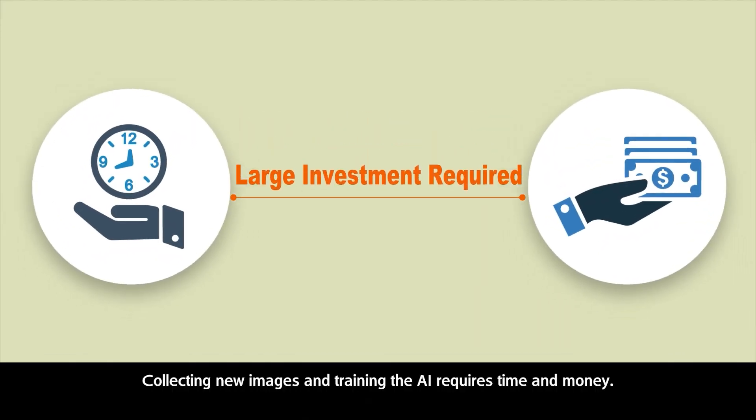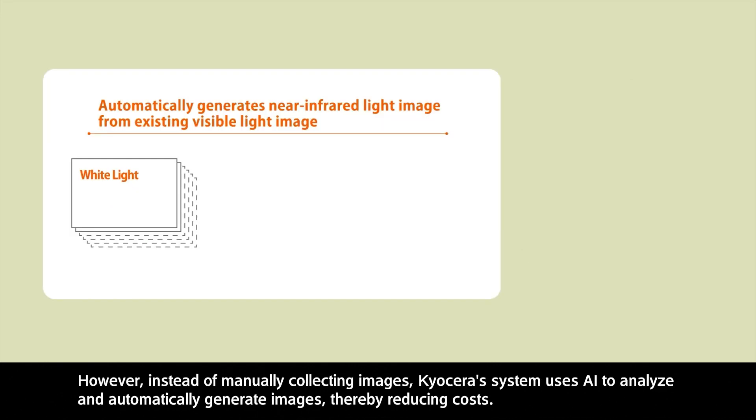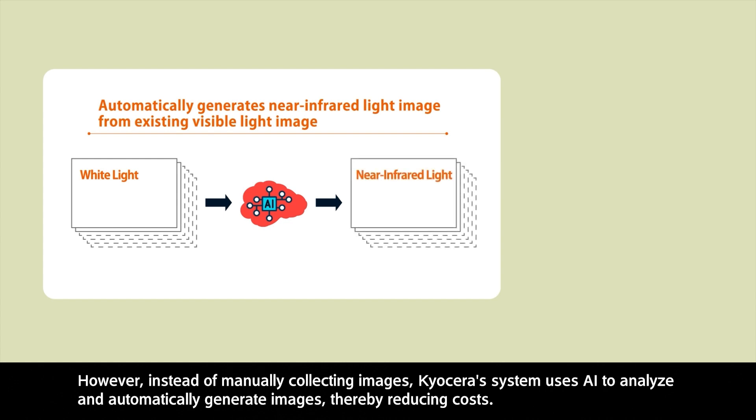Collecting new images and training the AI requires time and money. However, instead of manually collecting images, Kyocera's system uses AI to analyze and automatically generate images, thereby reducing costs.